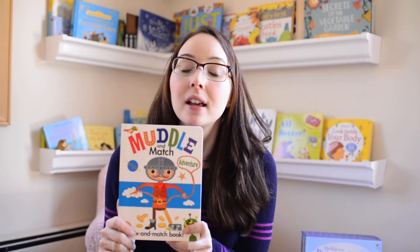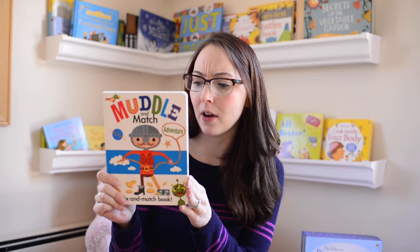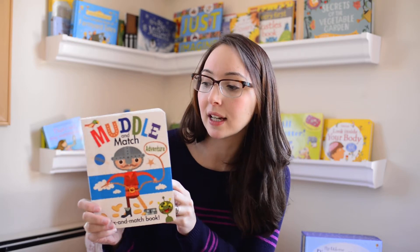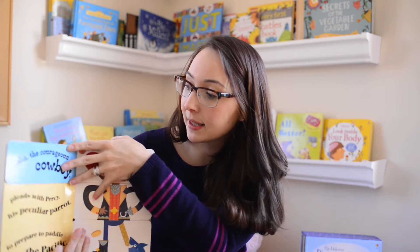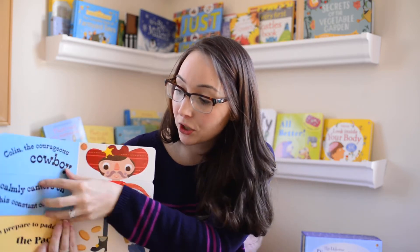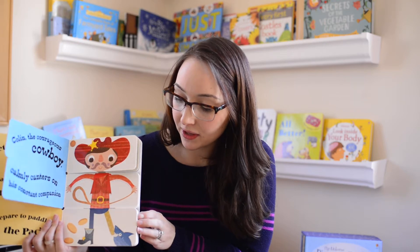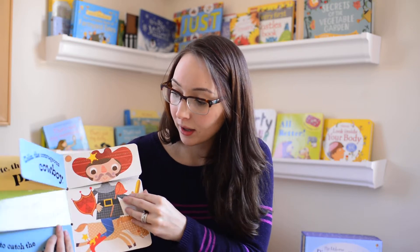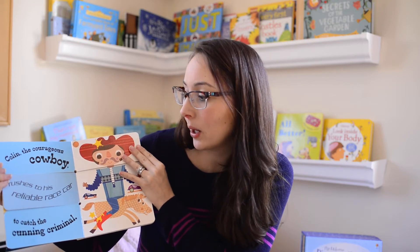This is our Muddle and Match Series, which is full of alliteration. This Muddle and Match book is Adventure. We also have Jungle Animals, Muddle and Match Imagine, and Muddle and Match Monsters. They're full of alliteration, and you can mix and match the story and the pictures. When they're starting to read it's fun to read along, and when they're younger it's fun to match the colors or pictures or mix them all up.